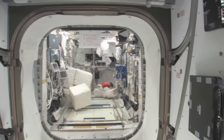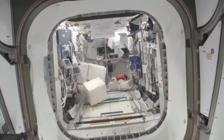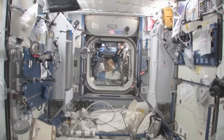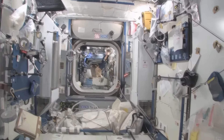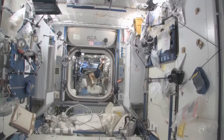We'll take a look in the Columbus module, pride of the European Space Agency. And then you can look down the stack and see several other modules, and even a little bit into the functional cargo block, the FGB, and then the service module. It's a really big space station that we've got.